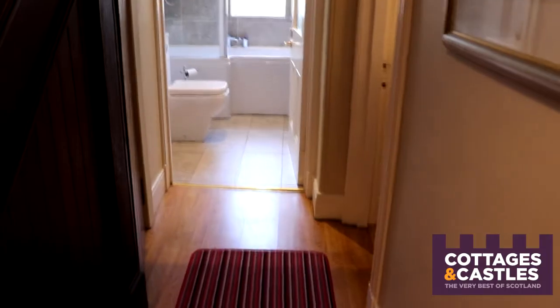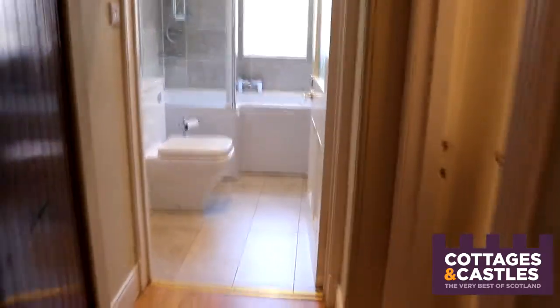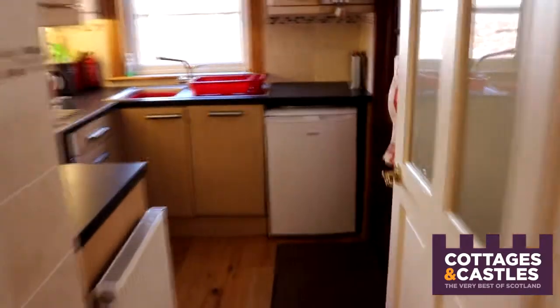Back downstairs now, and I'm going to take you out to the garden through the kitchen. Here we go — that garden!